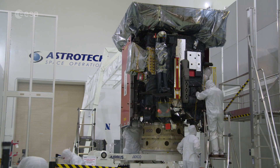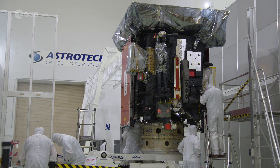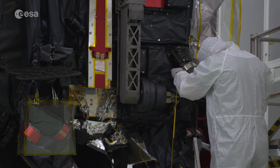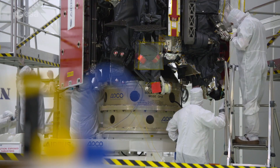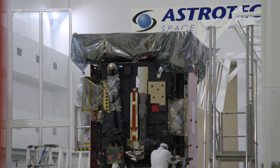With launch preparations underway, the engineers and scientists working on Solar Orbiter can now look forward to their hard work revealing our Sun as never before.